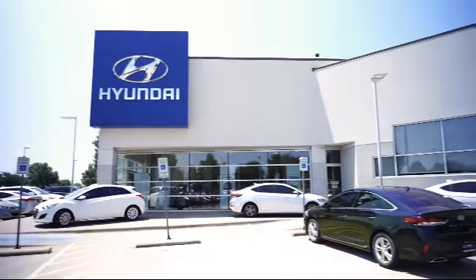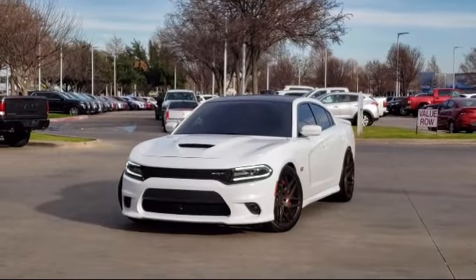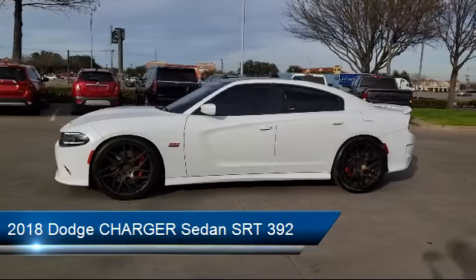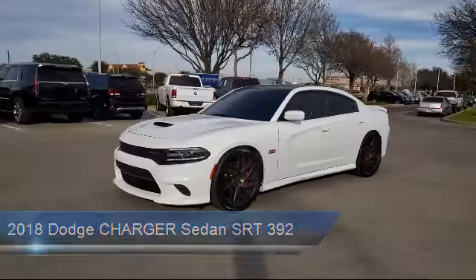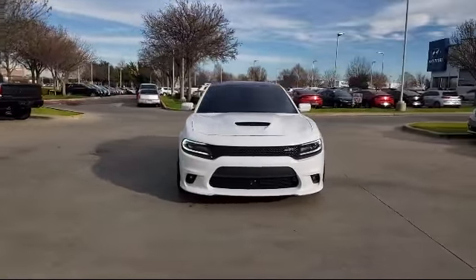Welcome to Vandergriff Hyundai. Here's a look at another one of our great vehicles from our inventory. It comes equipped with auto high beam headlamp control, technology grip, tire pressure monitoring system, leather interior, ventilated front seats, parking sensors, and bi-xenon HID headlamps.